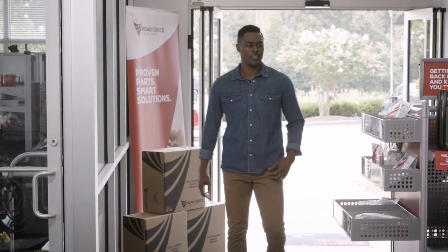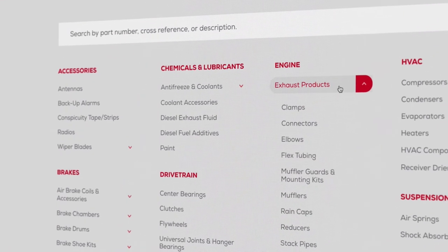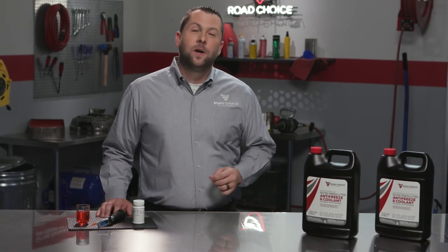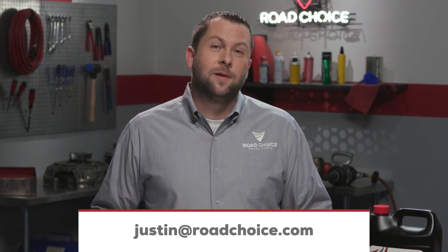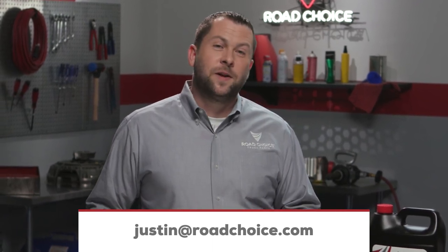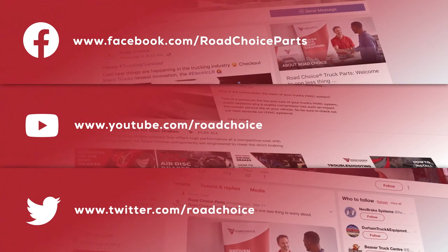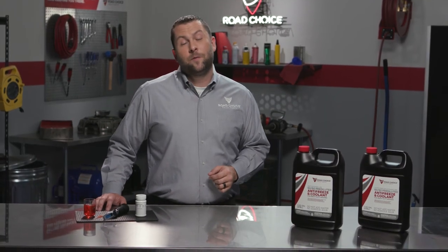To learn more about engine coolants, visit your nearest Road Choice parts counter. And remember to check out our products, catalogs, and videos at roadchoice.com. If you have any questions about this episode or any other Road Choice TV episode, send me an email to justin@roadchoice.com and I'll get you an answer. Be sure to like and follow us on Facebook, YouTube, and Twitter for our latest products, announcements, and special offers. Thanks for watching and keep coming back for new episodes — we're here to give you information and tips you can put to use right away to keep your truck performing at its best.